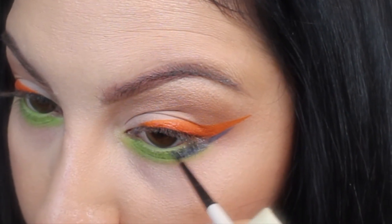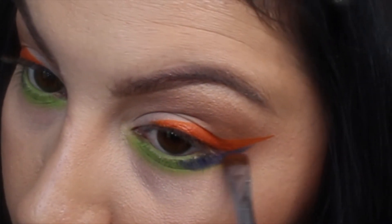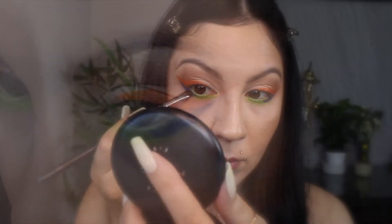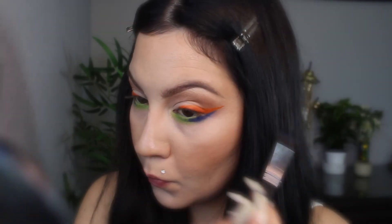I really like using liquid lipsticks as eyeliners because they stay on really well and are really easy to use. And to set that, I'm going to apply some blue eyeshadow from MAC with the same small eyeshadow brush and just lightly pack it on. Then I'm going to take a really small blending brush and blend that out with a little more blue eyeshadow just to give it a more soft, diffused look.